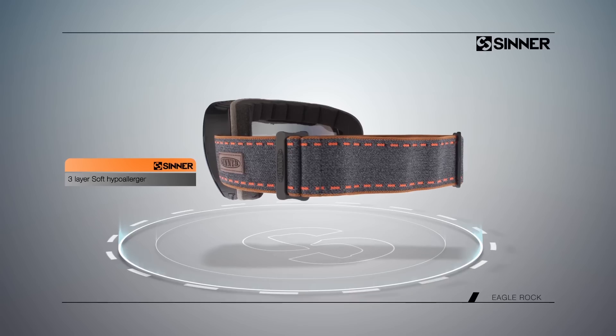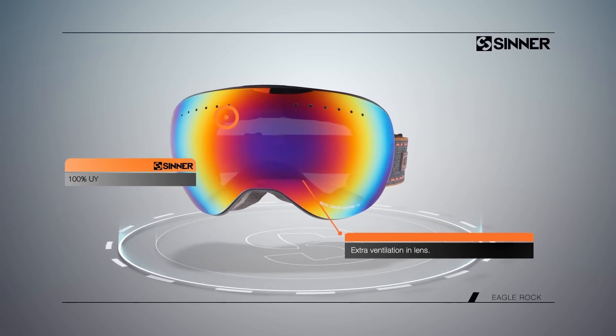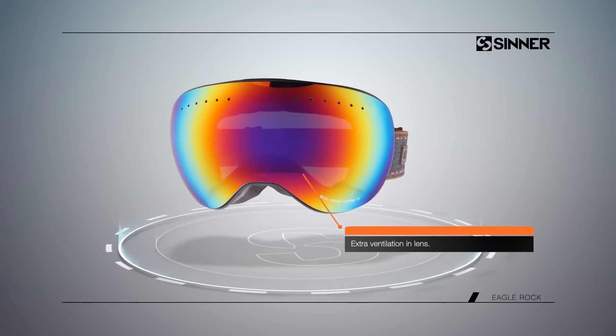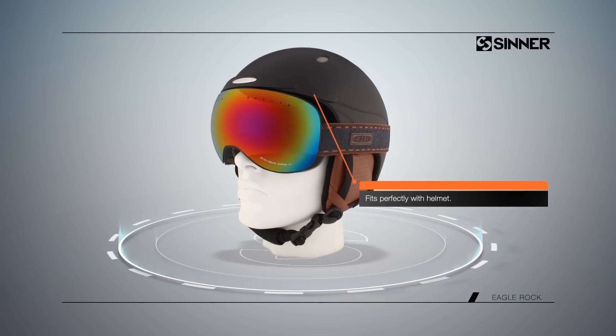The three-layer soft hypoallergenic foam and extra ventilation in the lens provides ideal comfort, and also fits perfectly with the helmet.